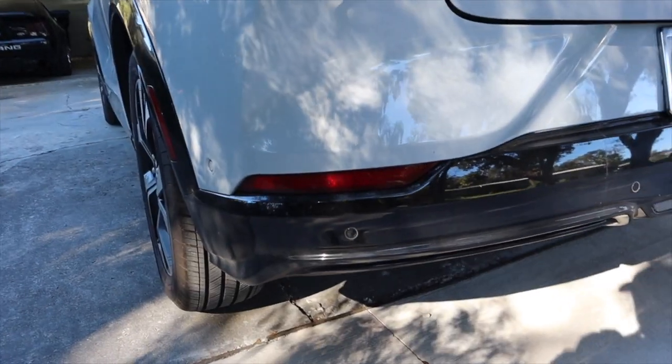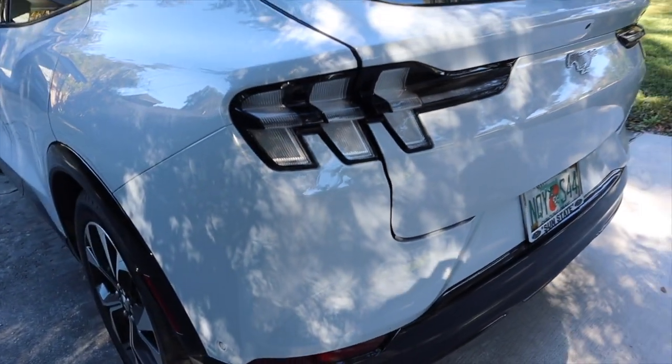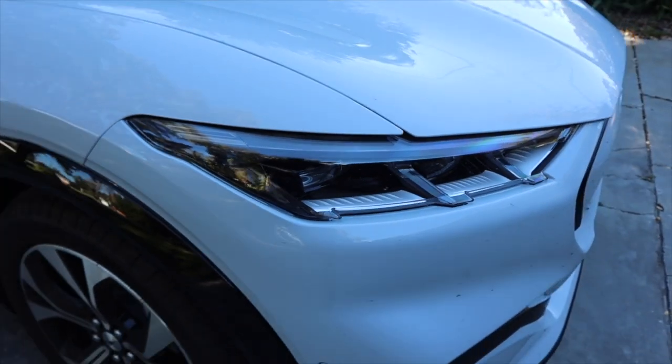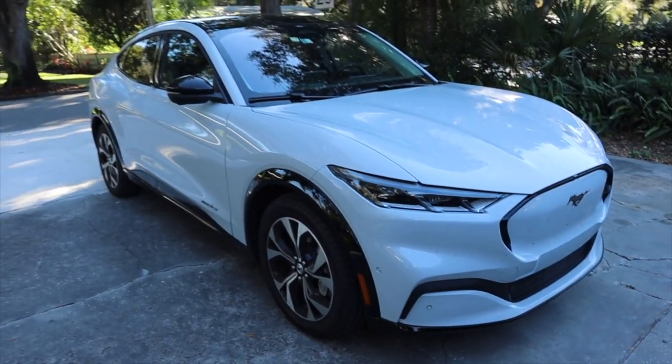One of the most common questions is: how do you like it? This car has a lot of hype, especially with more EVs coming out, and people are curious to hear from an owner. I tell them it is hands down one of my favorite cars ever — I am so lucky to own it. It's a great icebreaker because I could talk about this car forever.